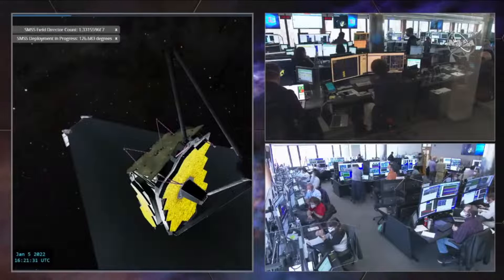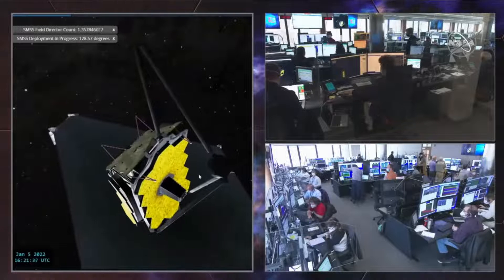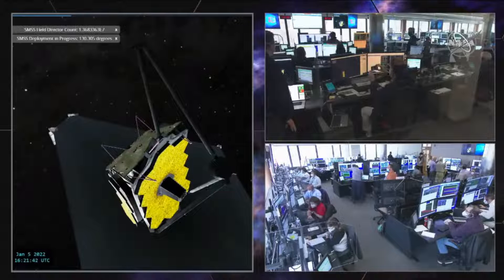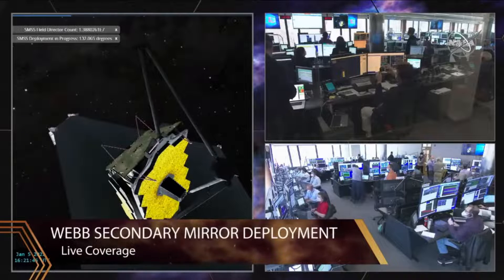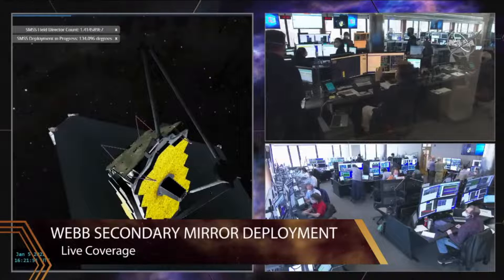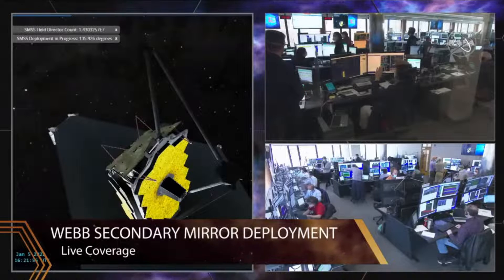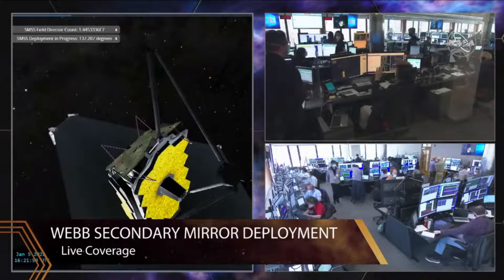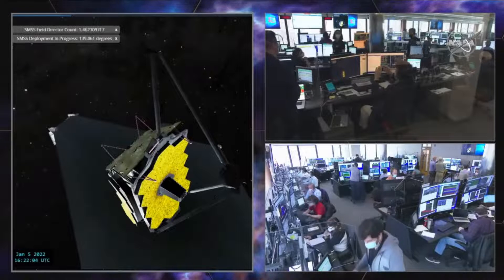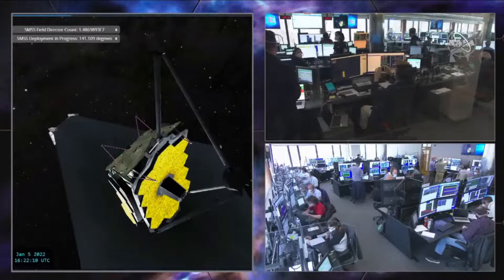This is the largest and most sensitive space observatory ever flown. It had to be folded up to fit inside a rocket. This is historic — we have not done this before, where things need to be unfolded to this extent. There are people all over the world so happy that things are going well and wishing for a successful deployment. I have friends who've worked on the Webb Telescope since about 1995 — many decades of people's work and life, all happening right now as we watch the secondary mirror deploy.